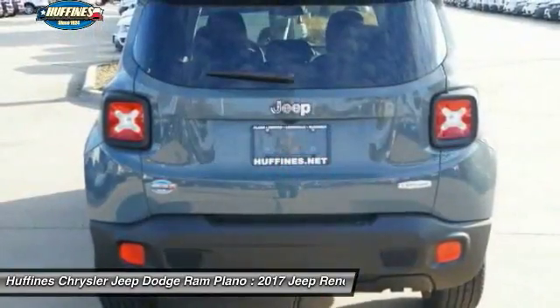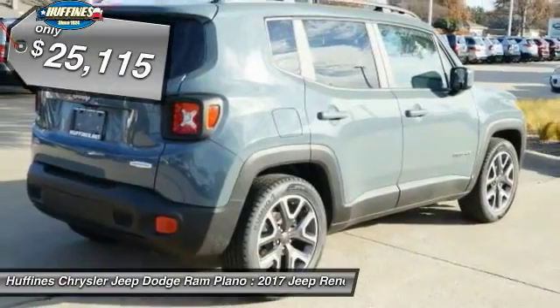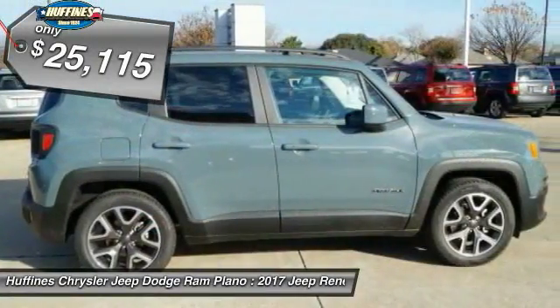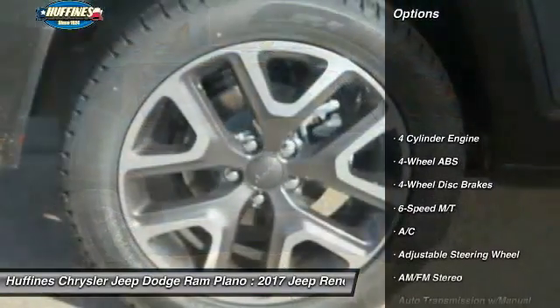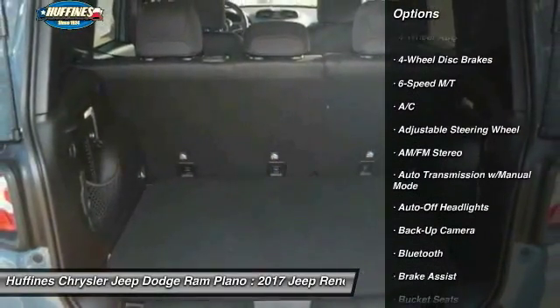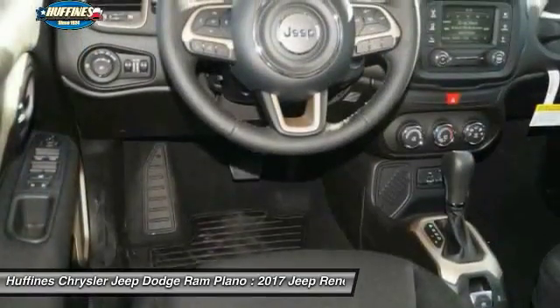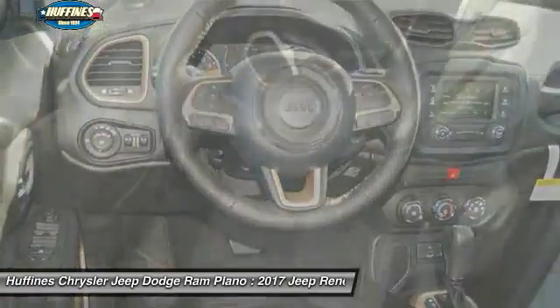It's priced below $30,000. Here are some of this vehicle's great options: remote engine start, keyless entry, backup camera, Bluetooth, leather-wrapped steering wheel, adjustable steering wheel, driver airbag, and power steering.